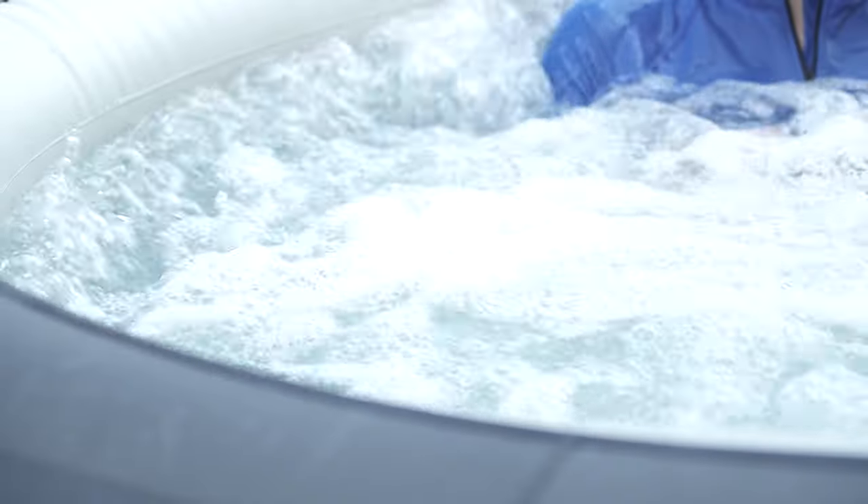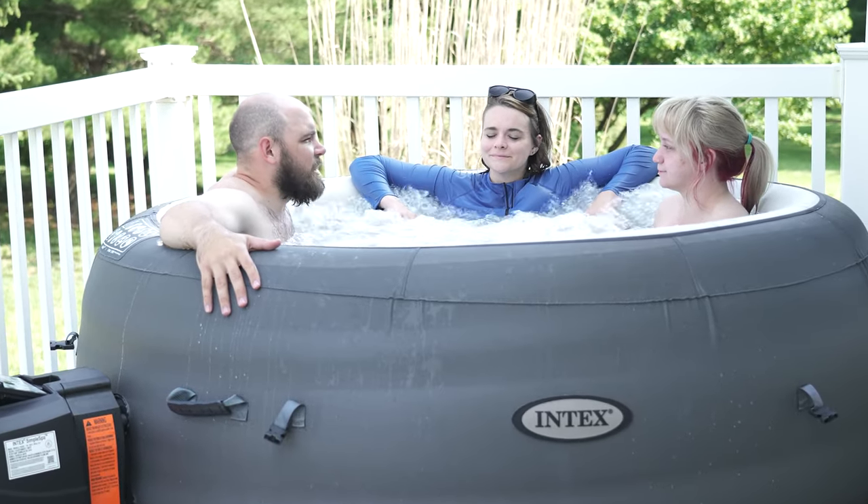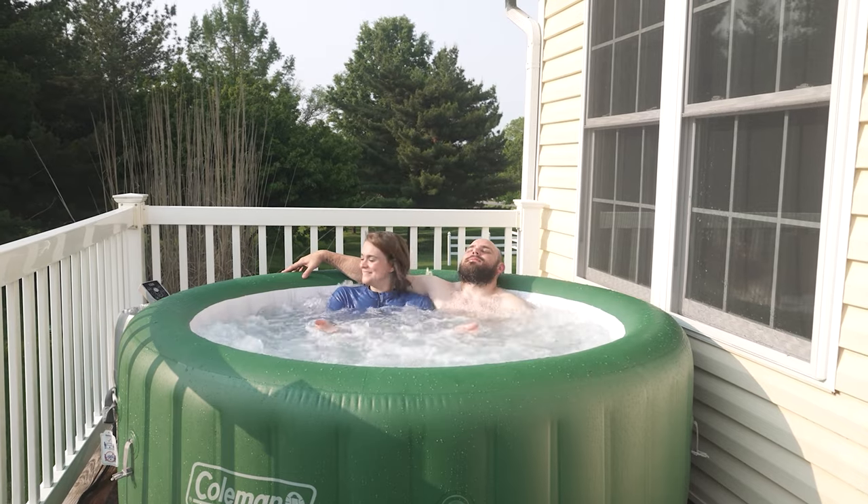So first, jets and comfort. Portable spas typically have fewer jets compared to traditional ones. They are designed to provide a gentle and soothing massage rather than intense hydrotherapy. While they may not offer the same level of targeted therapeutic benefits, they still provide a relaxing experience for those seeking a more casual soak. Traditional installations often feature a larger number of jets, strategically positioned to target specific muscle groups. These jets can be adjusted to provide various levels of pressure, allowing for a more customized and therapeutic massage experience. If you prioritize hydrotherapy and deep relaxation, a traditional hot tub may be the better option for you.